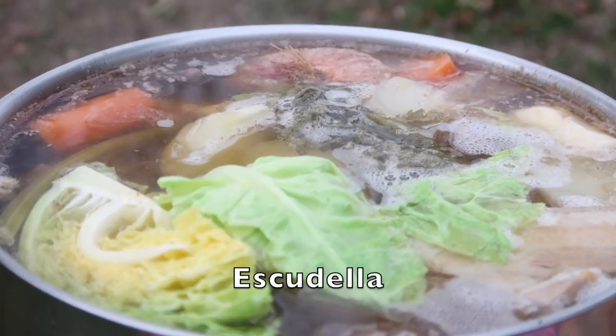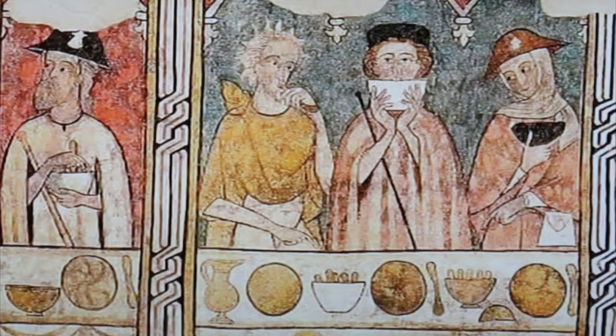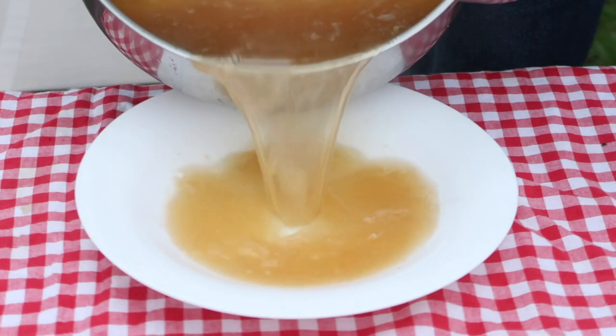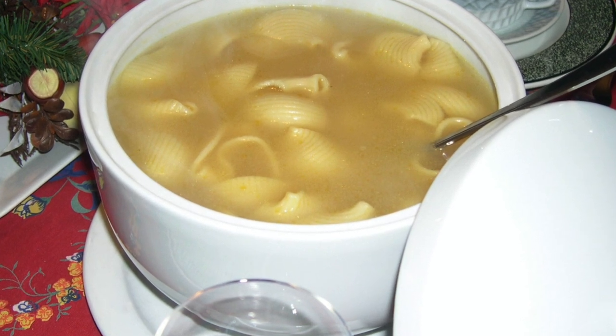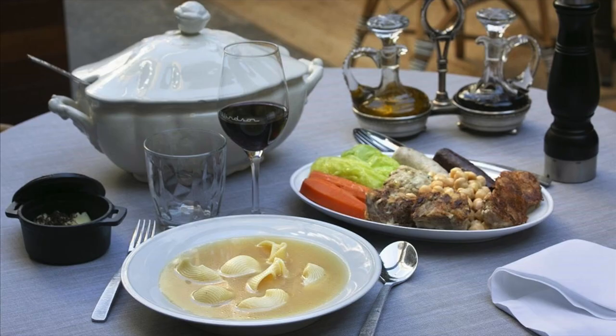I'm researching the typically Catalan escudella, a meat and vegetable stew, which in the past would be eaten every single day. Crucial to the escudella is the broth or soup served before the solids, to which a little rice or pasta is added. The meat and vegetables are served afterwards on a tray from which you help yourself. There are more elaborate versions, but today's version is suitable for any day of the year.